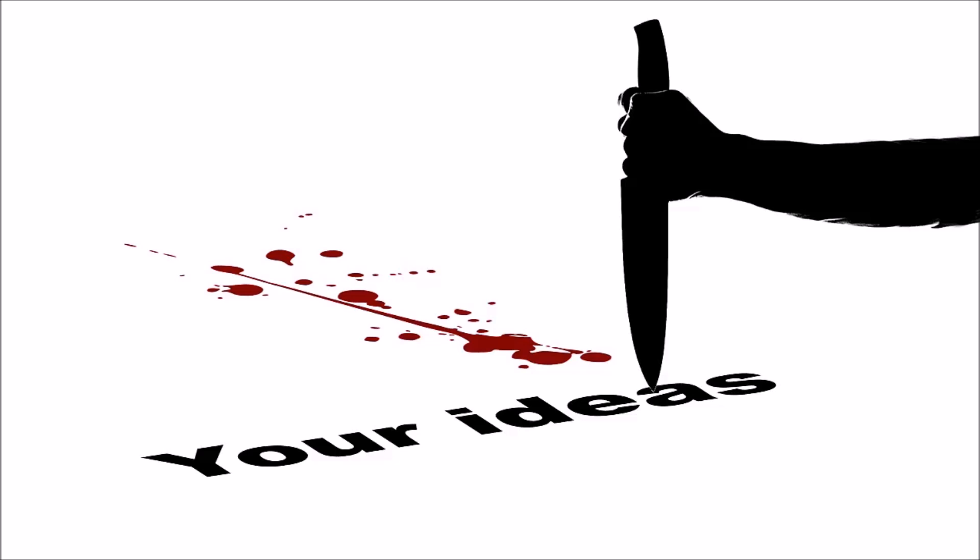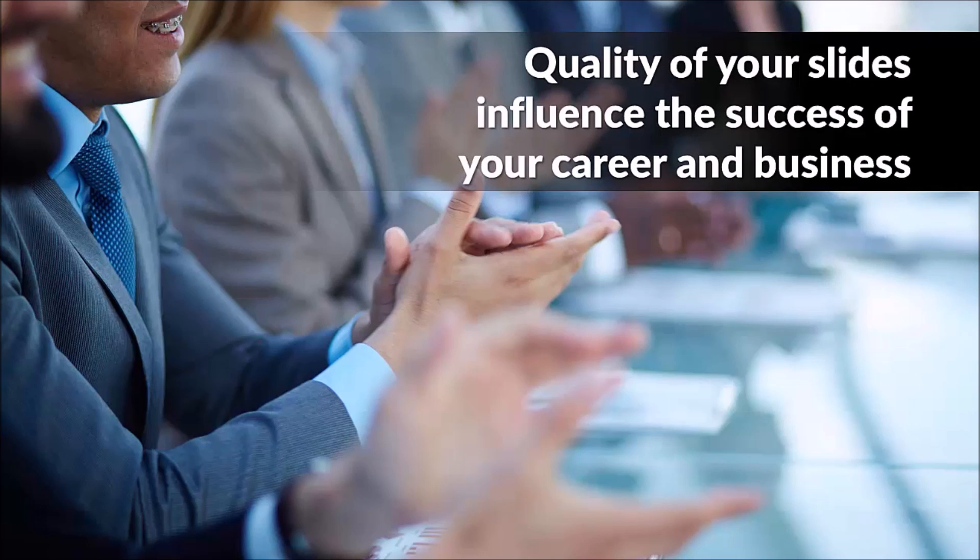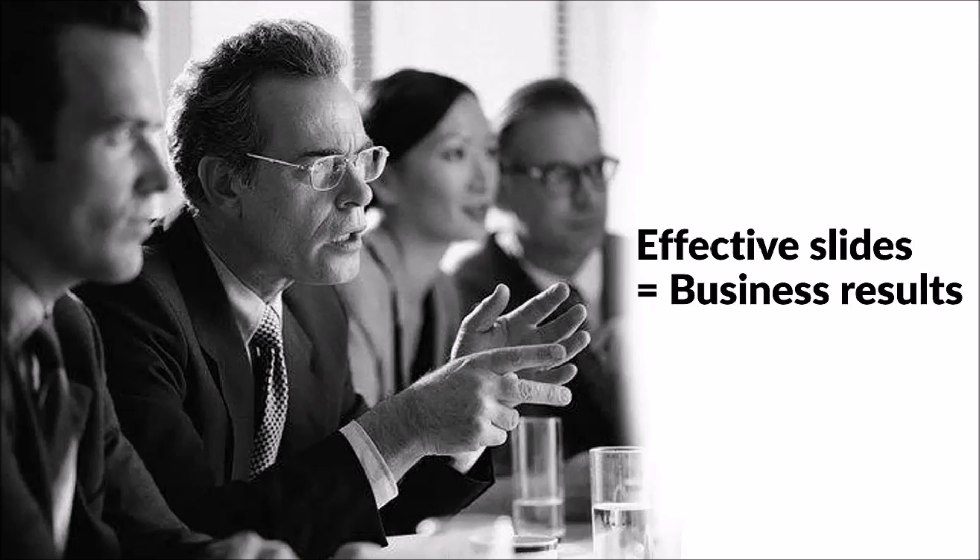Whether you like it or not, today, the quality of your slides impacts the success of your career and business. If you need your investors to invest in your company, if you need your prospects to do business with you, if you need your participants to understand your training, you need to know how to make effective and professional PowerPoint slide decks. After all, effective slides equals business results.